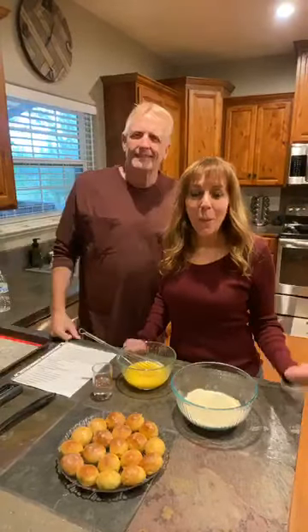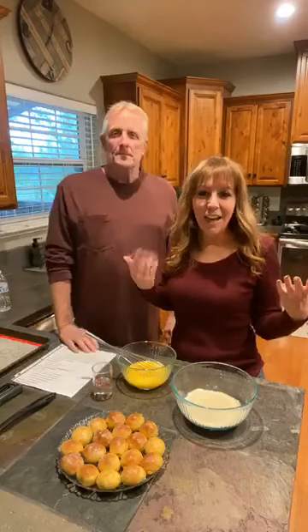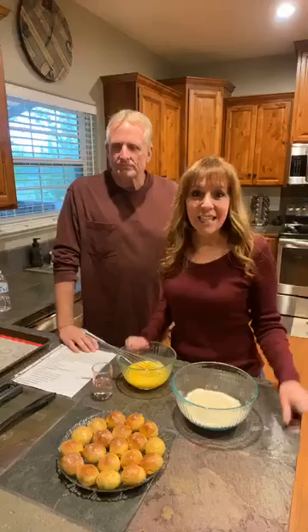Hey everybody, welcome to Team Terry's Keto Kitchen. I am Brene, I'm going crazy, and we are hashtag Team Terry. Happy Sunday everybody. We are coming to you guys live from cool California.